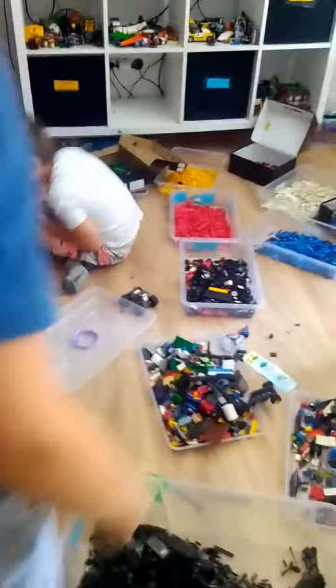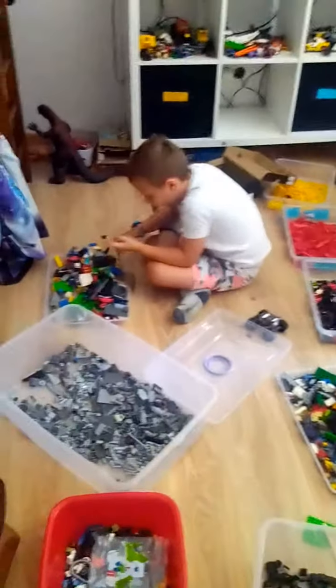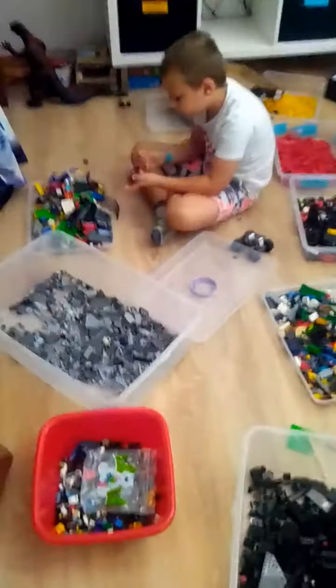And as my kids play with the Legos, of course they end up all over the place — little bits here and there. We gather them up, and a couple times a month they sort through them and put them back in their respective bins.